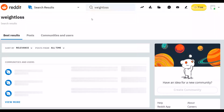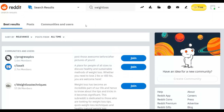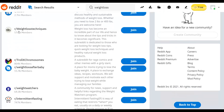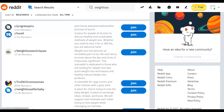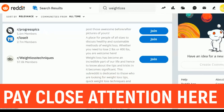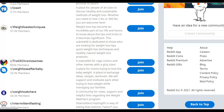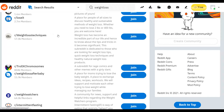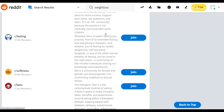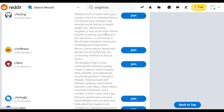Click on 'Communities and Users' and you'll find a lot of different communities where you can promote your affiliate offers. For example, 'Weight Loss Techniques' has up to 57,000 members, and 'Lose It' has up to 2.7 million members. What you're going to do is provide value in these groups and leave a link back to your affiliate offer — but I'll show you a smart way to do this without posting a direct affiliate link, because Reddit will remove posts with affiliate links and may ban your account.